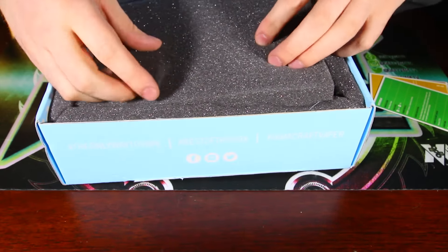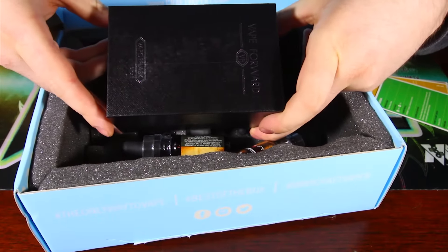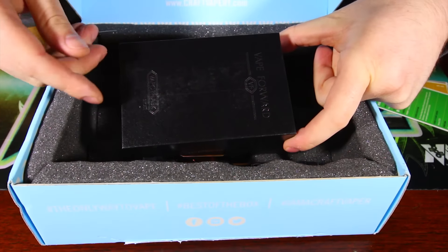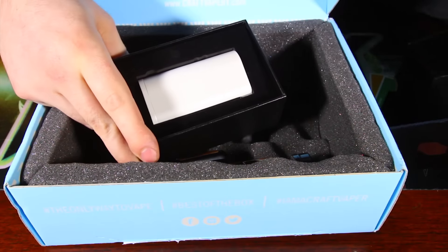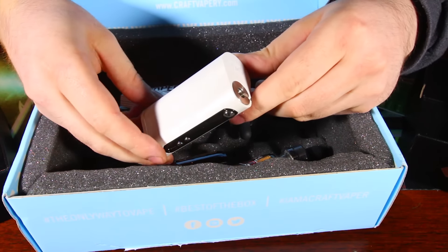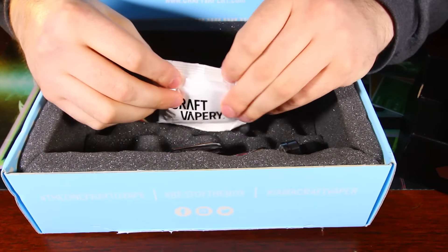Let's see what's under this foam here. Oh, speak of the devil — we have a Vape Forward product here. This is not going to be in your Craft Vapery box — the lovely people at Craft Vapery sent this to me for the purpose of doing a video review, so keep an eye out for that coming in the next week or so. It's the new Vape Forward Stout, the 26650 mod. Be on the lookout because it's coming soon — unfortunately your Craft Vapery box will not contain a Stout.